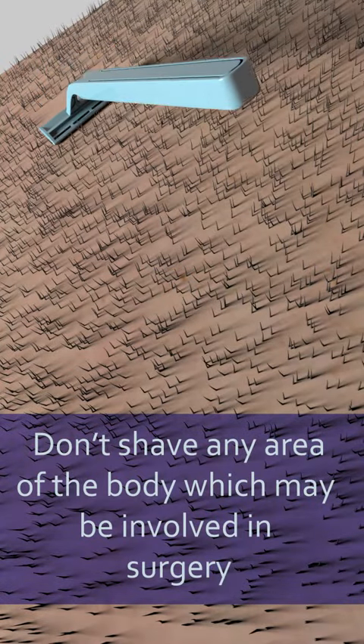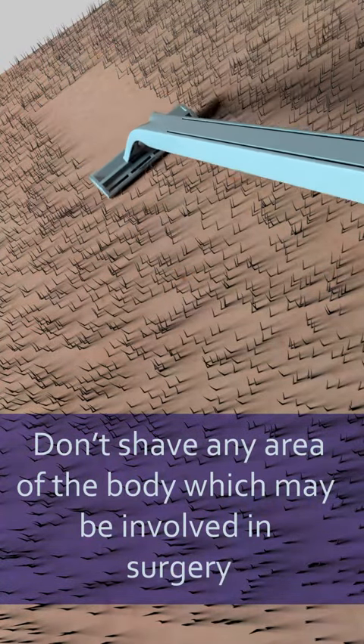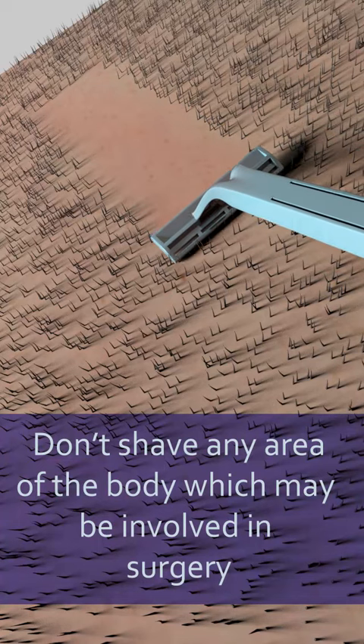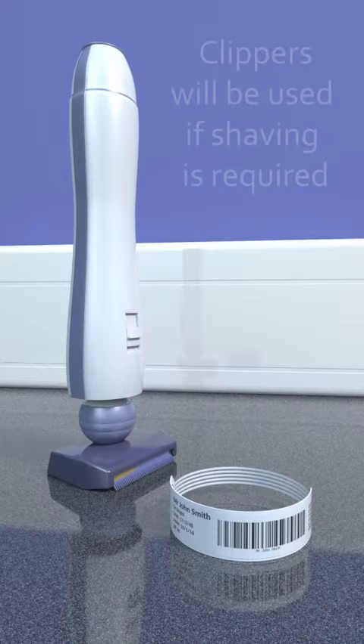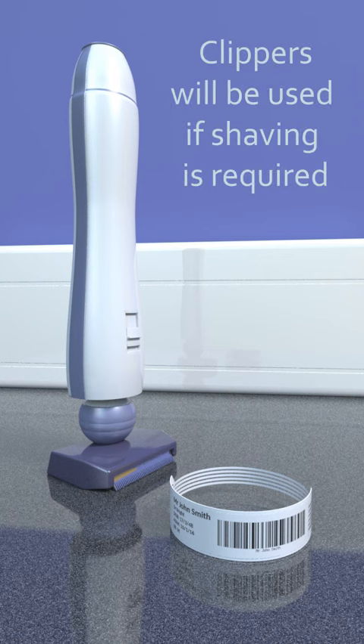In the week before coming into hospital, don't shave the hair from your chest, arms, legs, groin, or any area of your body which may be involved in surgery. This is because studies show that shaving may increase the risk of infection in certain types of operations. If needed, the nurse will help you remove hair for surgery using electric clippers while you are in hospital.